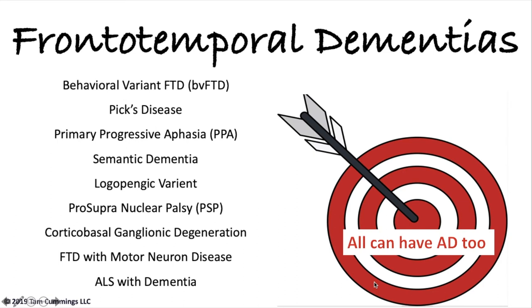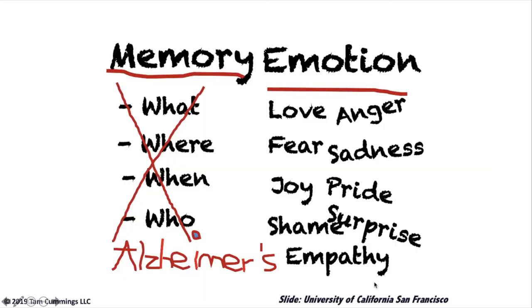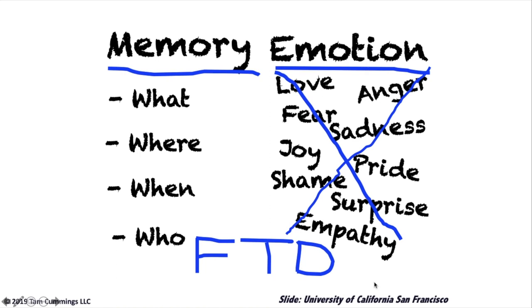Frontal temporal dementias are considered a younger person's dementia, striking people in their 20s, 30s, 40s, and 50s — with 50s being the largest group — and most have died by their mid-60s. In a brain with behavioral variant FTD, you can see the frontal lobe is missing, a great deal of the temporal lobes are gone, there is tremendous damage in the parietal lobe, and the occipital lobe has holes in it. As a general rule: a person with Alzheimer's doesn't know who, what, where, when, why, or how, but has all the emotions. A person with FTD does know those things, but has none of the emotions — they know they're in a nursing home, they simply don't care.